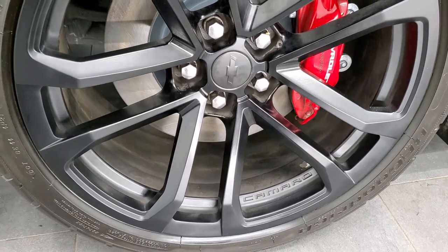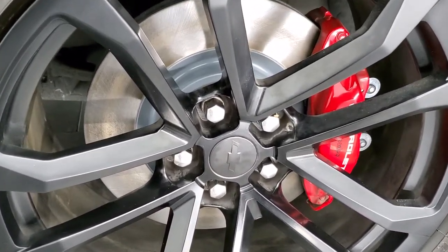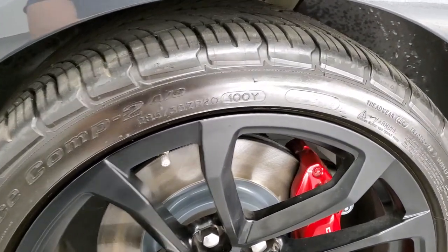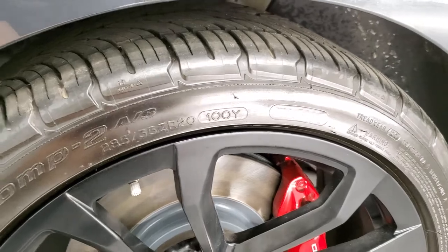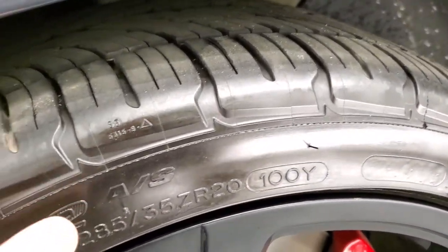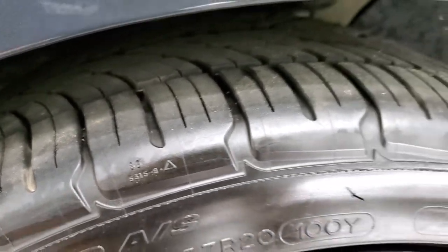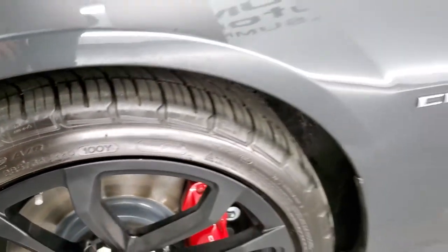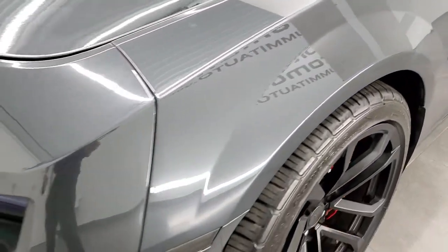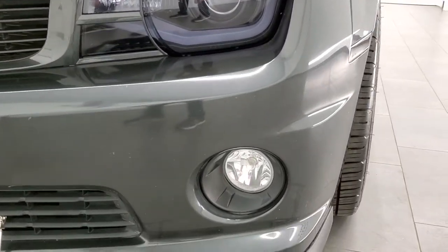This one comes with the 20-inch painted alloy rims. It has the Brembo brakes, and it has brand-new brakes in the front. The BF Goodrich G-Force Comp 2 tires are size 285-35 ZR20s in the front, and they have a really good amount of tread left — I'd say 60-70% on there. Front fender is in excellent shape; I didn't see any dents or dings. This one does have the HID headlamps.